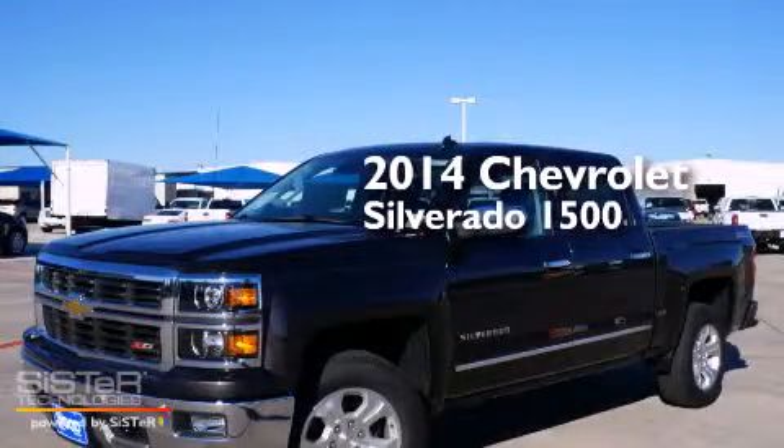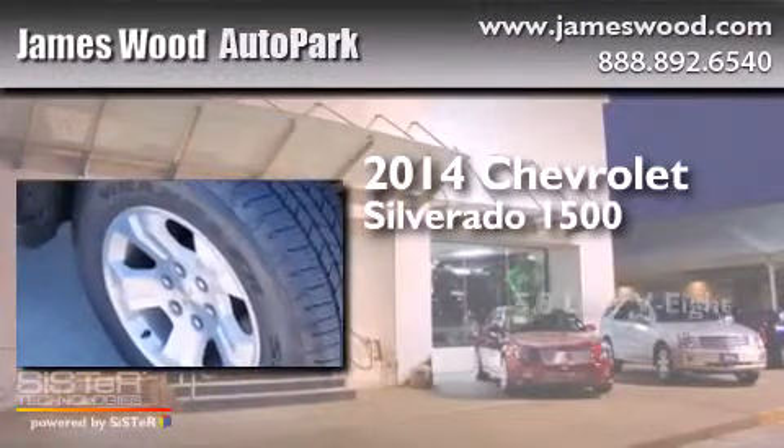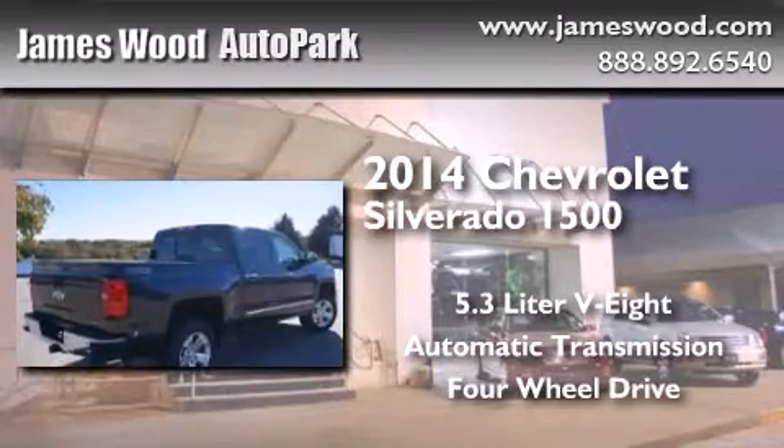This is a brand new 2014 Chevrolet Silverado 1500. It features a 5.3 liter, 8-cylinder engine, an automatic transmission, and the added safety and control of 4-wheel drive.